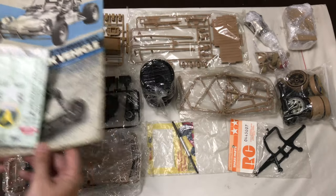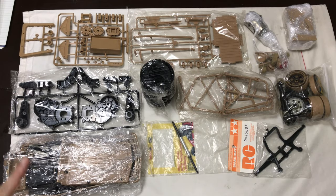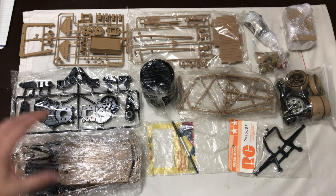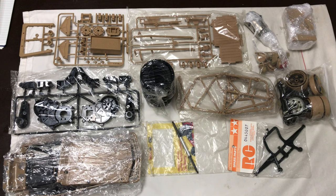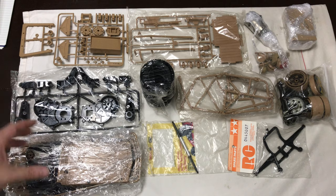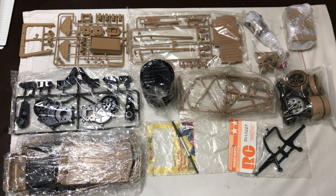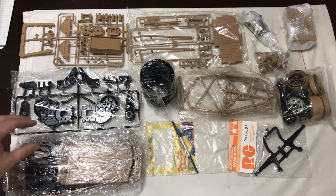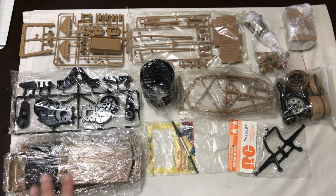I believe everything is there but there is one thing missing - the driver figure's left arm. I need to find one and they are like rocking horse poo. It's 1/10th scale so I might get hold of a 1/10th action figure, pull an arm off, cut it and do a cut-and-shove. It's not going to look absolutely perfect but once it's all painted up I think it would look pretty good, and it's certainly better than having a one-armed driver.